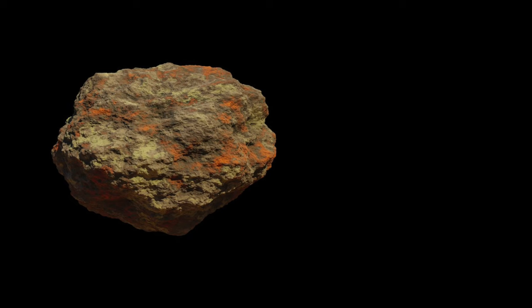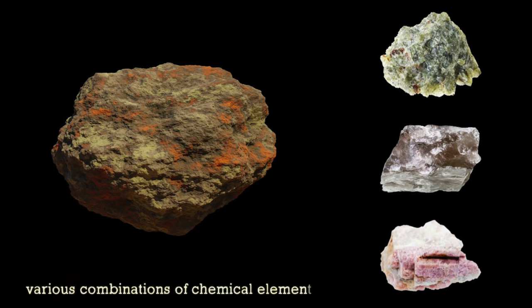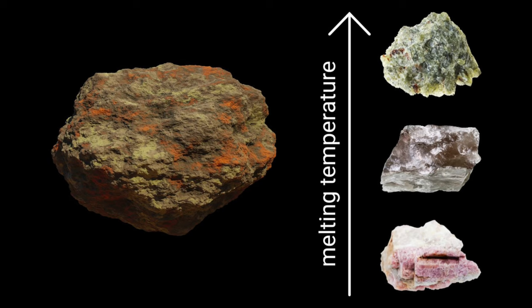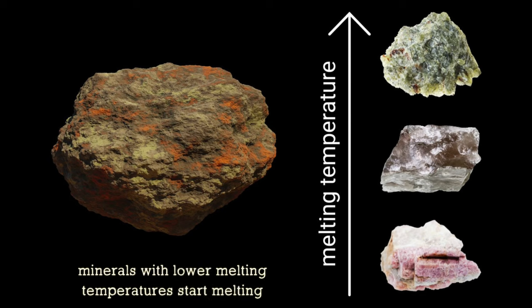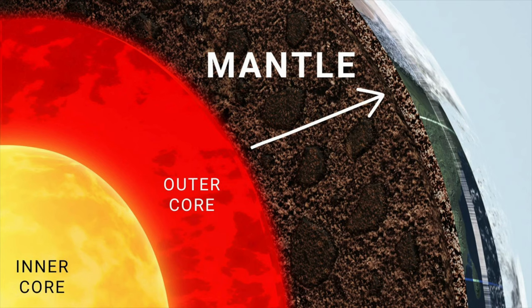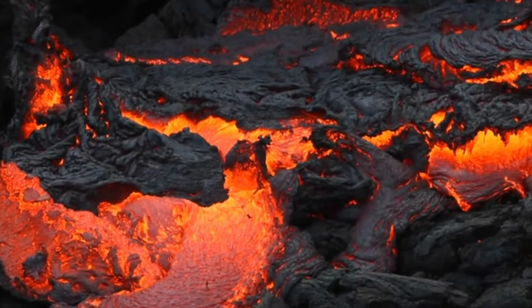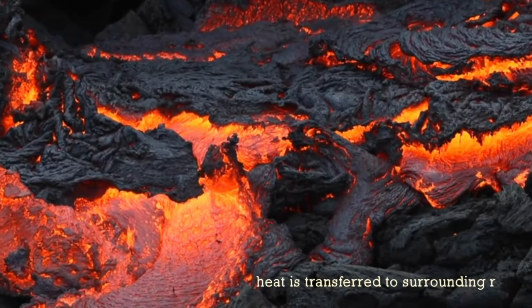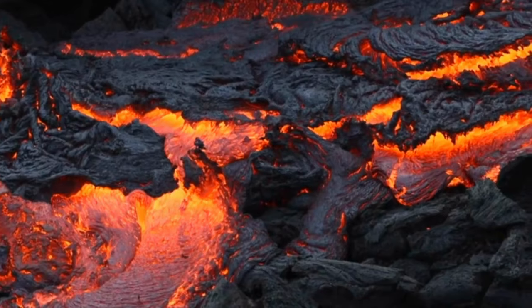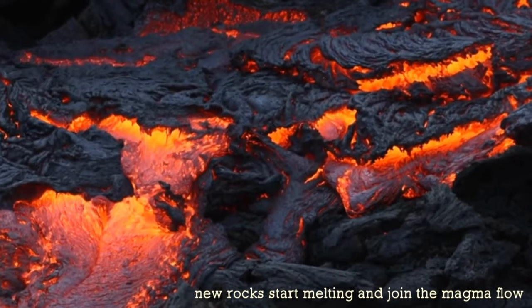We know that rocks contain different minerals in their composition, each made up of various combinations of chemical elements. These minerals have different melting temperatures, and those with higher melting temperatures will remain solid, while those with lower melting temperatures will start melting. This magma then moves upward from the mantle and can go all the way through the crust. On its way up, as it encounters other rocks through the mantle and crust layers, it transfers some of its heat to those rocks. The components of those rocks with lower melting temperatures than the temperature of the magma will also start melting and join the magma flow.